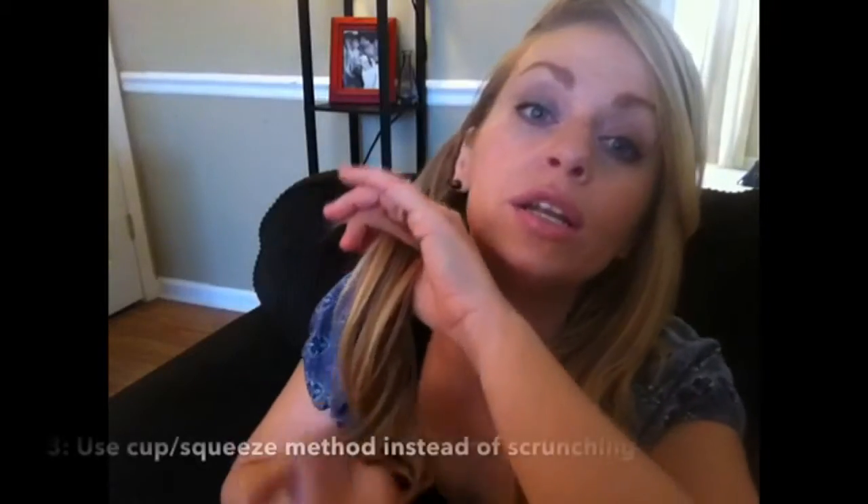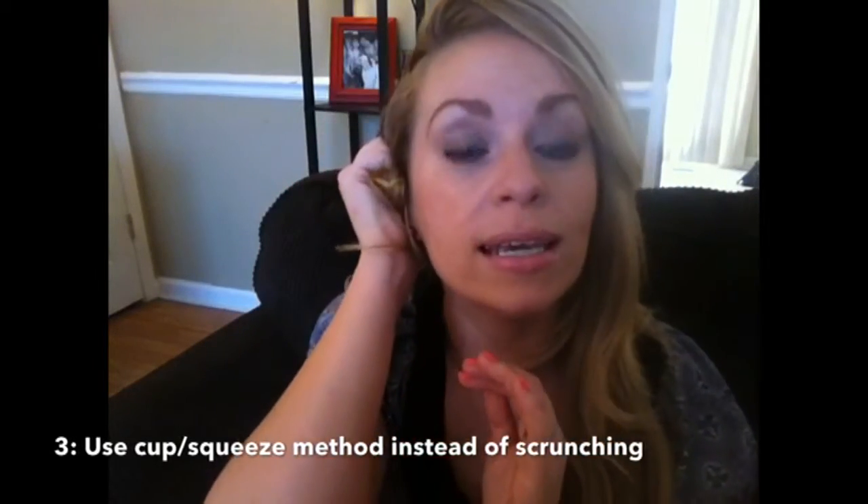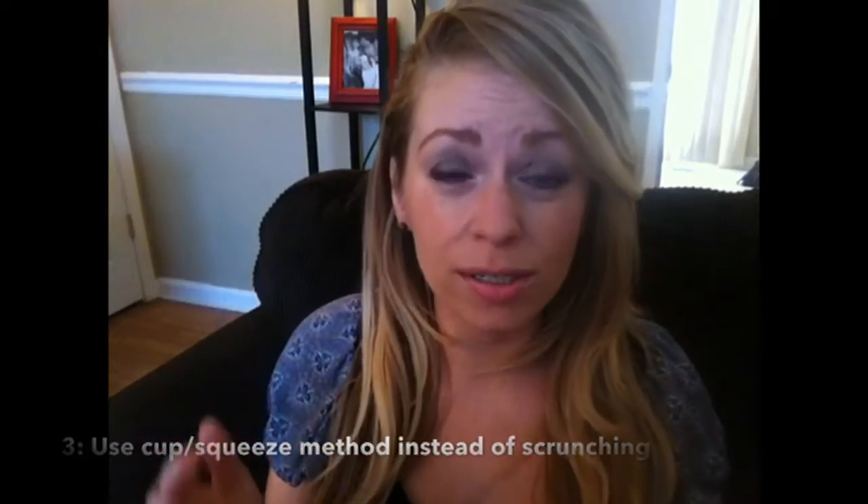Leaving a little conditioner in really seems to help tame the curls once you get to the styling stage. What you want to do is take your hair, cup it really gently, squeeze it when you get to the top, and then just let it fall — that's going to give you a gorgeous curl. Scrunching with product on your hand can sometimes lead to your hair looking like dried ramen noodles.